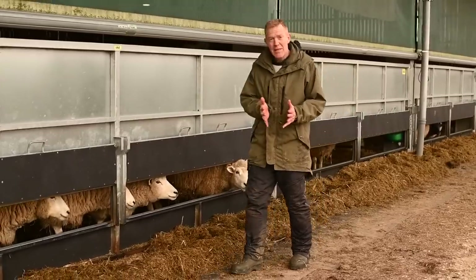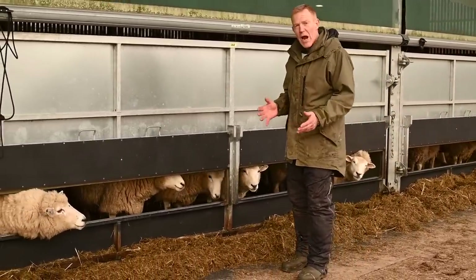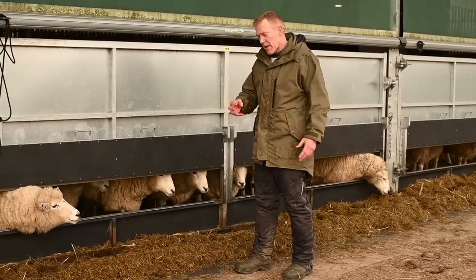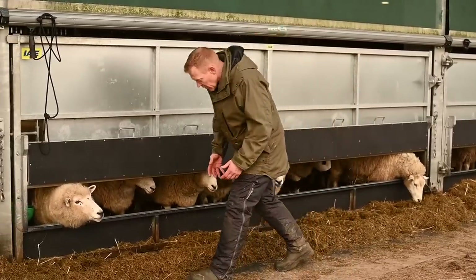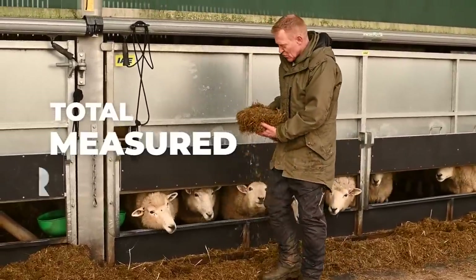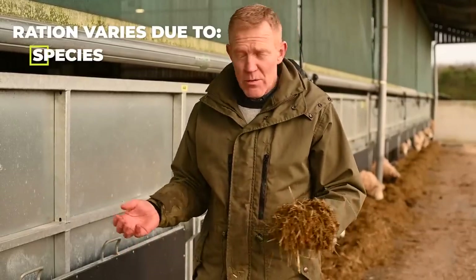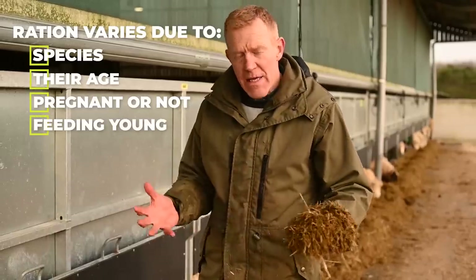A ewe carrying twins needs a higher nutritional plane than a ewe carrying a single, so that the ewe gives birth in good condition, has plenty of milk and the lambs are the optimum size. This is known as a total measured ration, and it varies depending on the species — whether it's sheep, cattle or goats — and also their age, or whether they're pregnant or feeding young.